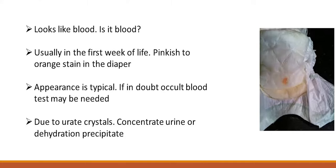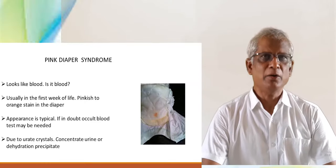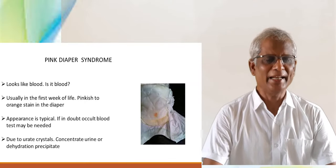Today we will see about pink diaper. It looks like blood — is it blood? It is usually seen in the diaper in the first week of life, presenting as a pink to orange stain. The appearance is typical. If in doubt, a fetal blood test may be done.